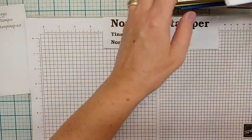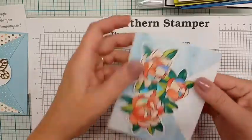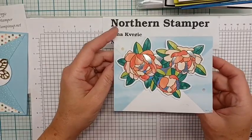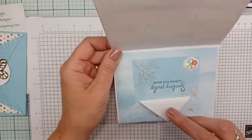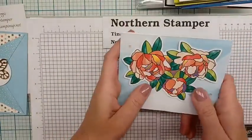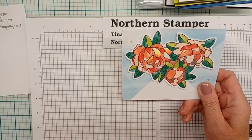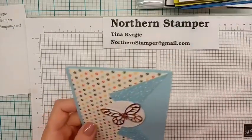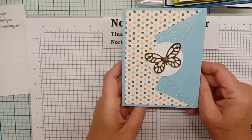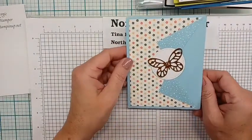I wanted to thank some people for sending me cards. This one has been hanging around my room for a while — thank you to my friend Elaine for sending this little note of cheer. I really appreciate it. If I don't show cards on stream they do go right up onto my gratitude board. Here's another one from my friend Gail — thank you very much. She did this really cool little fold-back — I've got to try this!